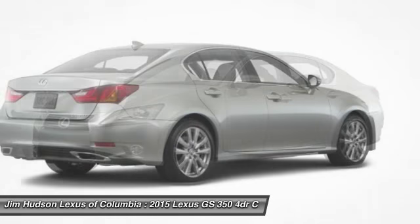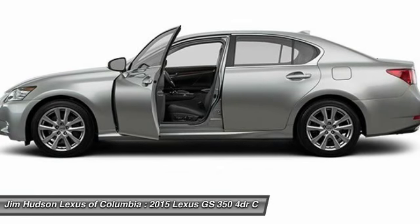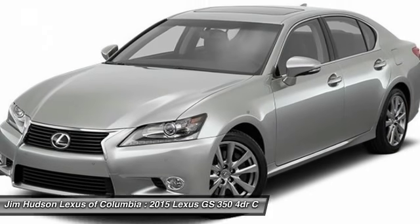Yet this beautifully built car remains a luxury sedan first and foremost with its plush interior, high-tech amenities, and impressive standard equipment.